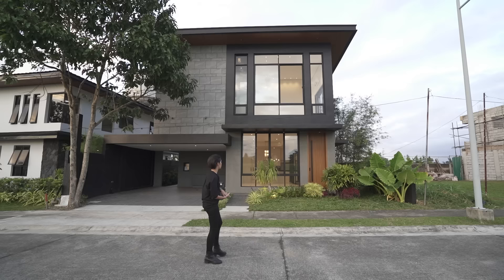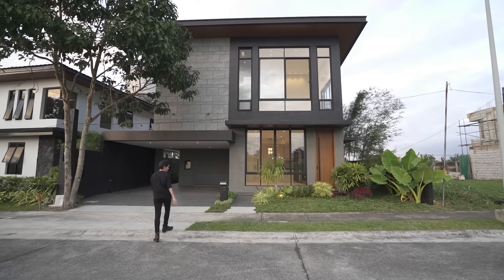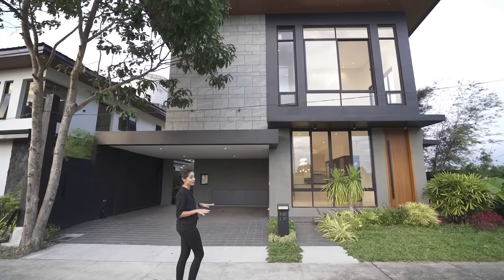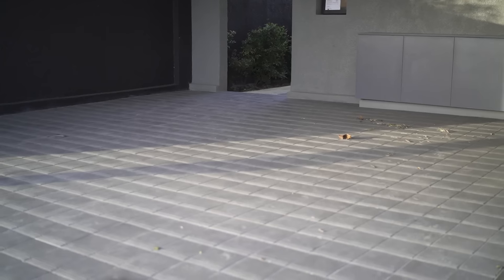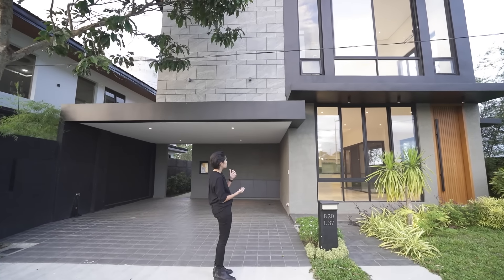We are in Vinaren, which is an exclusive subdivision here in Nuvali. From the road, you don't really see any gates because there's no need — it is a very safe subdivision and all the houses here look really good, especially this one. You have a very dark aesthetic here. From the road, it looks very handsome. You're seeing matte black and concrete textures.